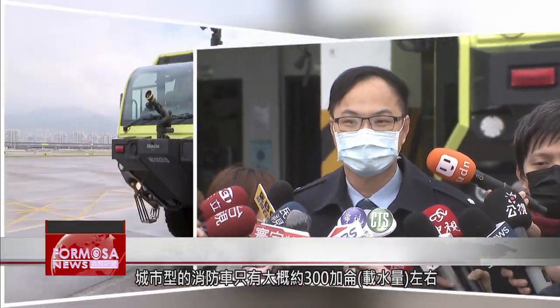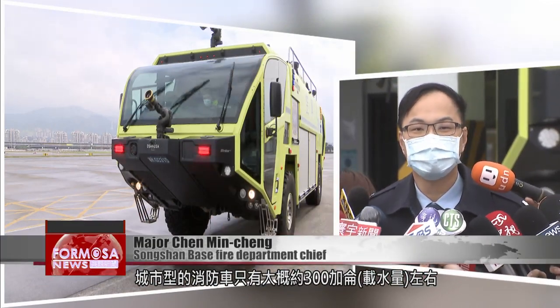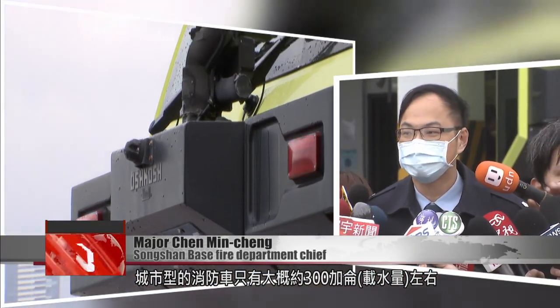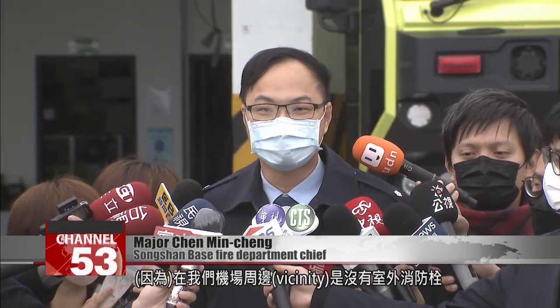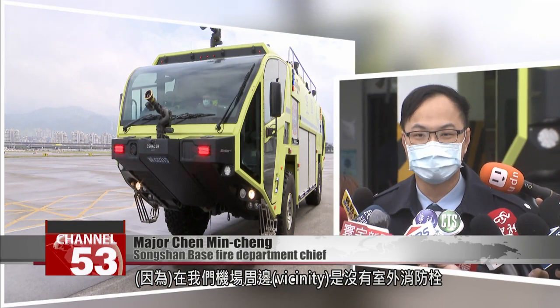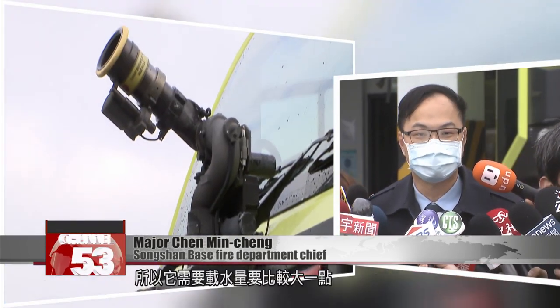A metropolitan fire truck only has capacity for about 300 gallons, while the Stryker 3000 has 3,000 gallons. There aren't any outdoor fire hoses in the vicinity of the airfield, so it needs to have a larger water capacity.